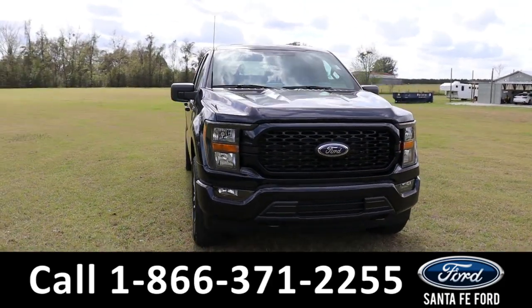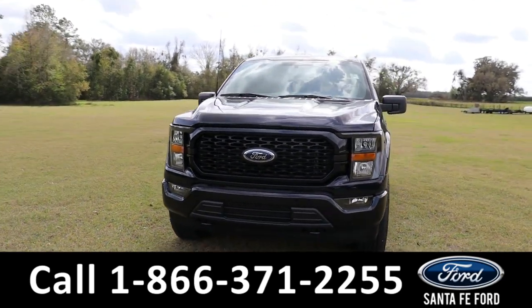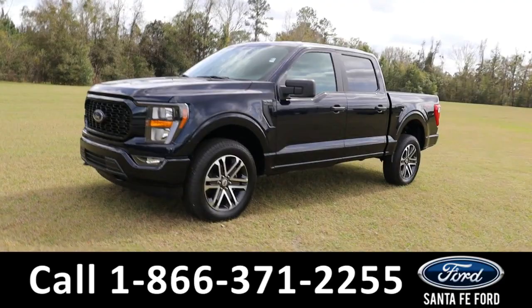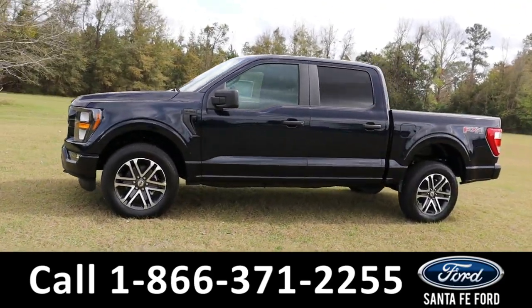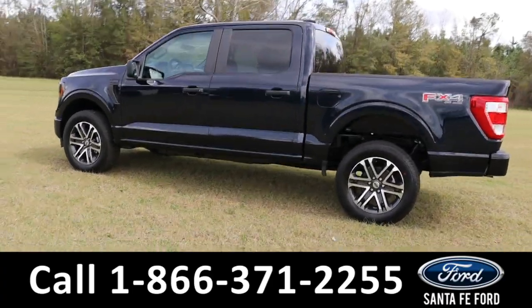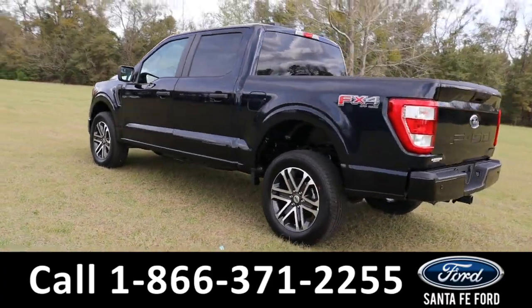Here's the brand new 2023 Ford F-150 STX. It has four-wheel drive with alloy wheels.